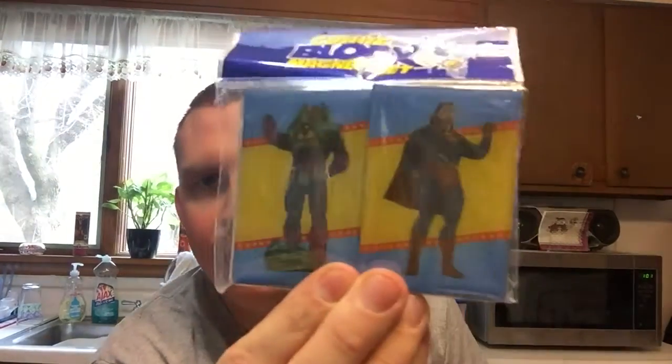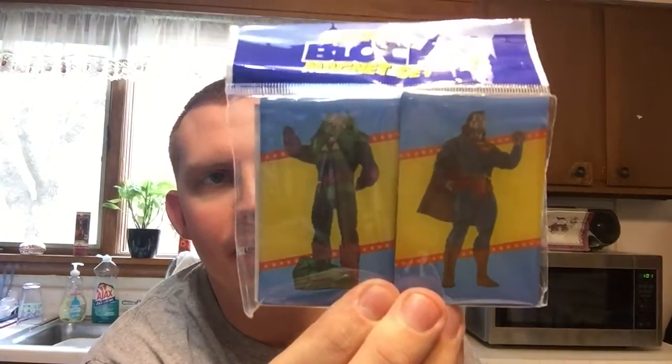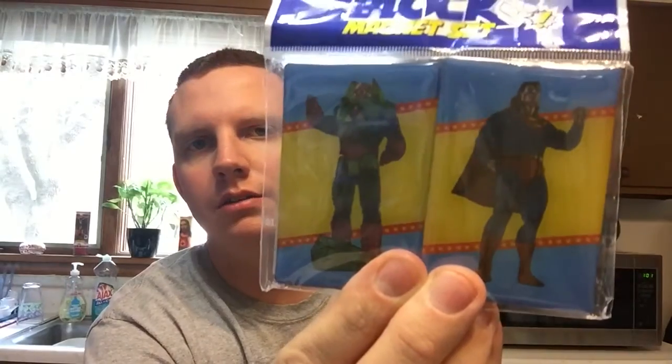Next, we have a Comic Block magnet set. They're kind of next to each other — let me try to move them apart because they're two separate ones. You have Superman and Lex Luthor in a magnet set. That's pretty neat. They kind of look a little weird, almost like action figures if you look up close. So you're getting a magnet set.